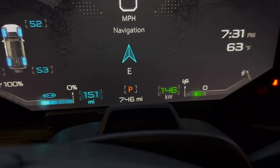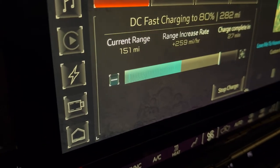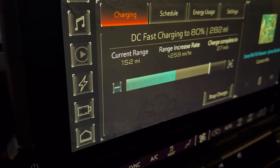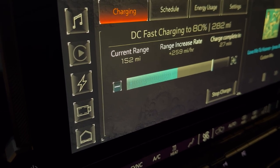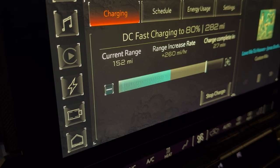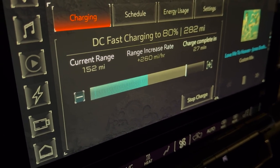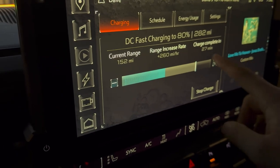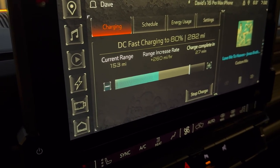We're charging at 146 kilowatts. You can see on the display the current range, a range increase rate of plus 259 miles per hour, and charge completing in about 27-28 minutes — going from 38% to 80%.